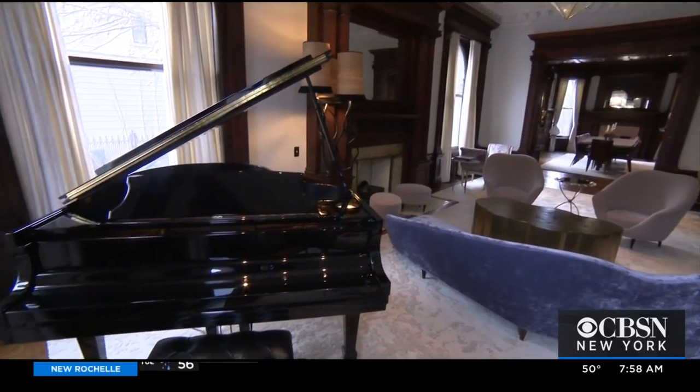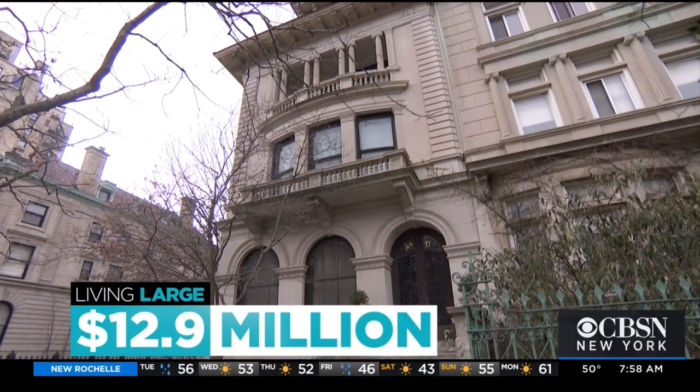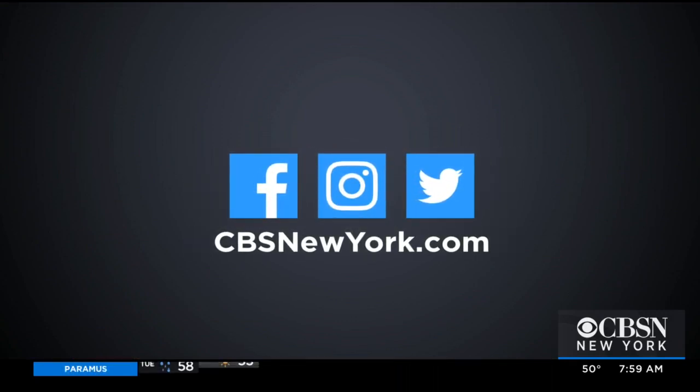To live large at 17 Prospect Park West will cost you $12.9 million. Some fun facts: at one time this house was listed as the most expensive property in Brooklyn, and it was also once owned by actress Jennifer Connelly. For more in our Living Large series, you can head to our website, cbsnewyork.com.